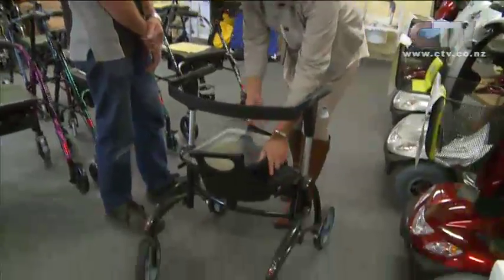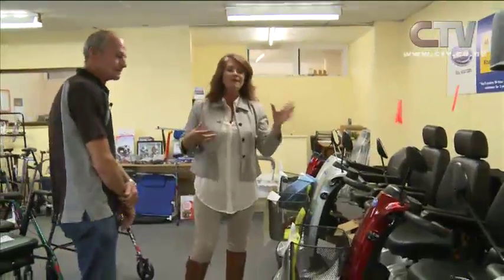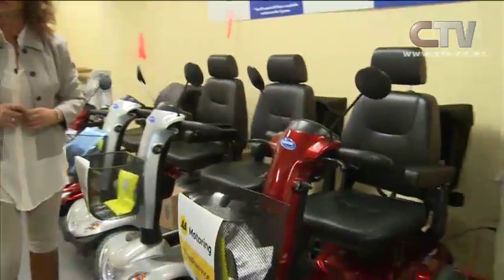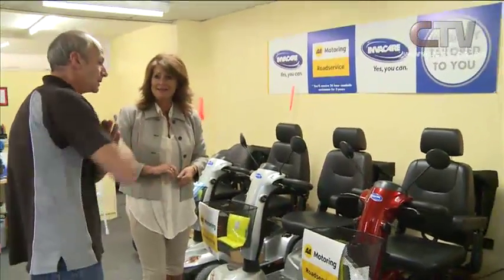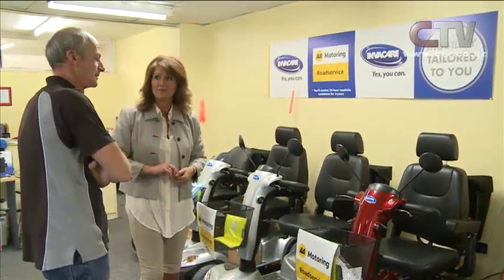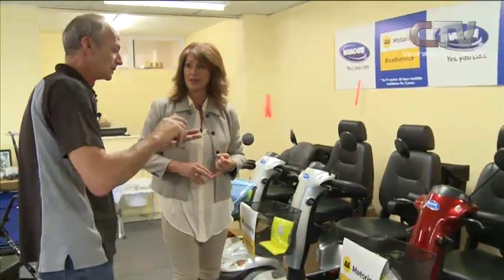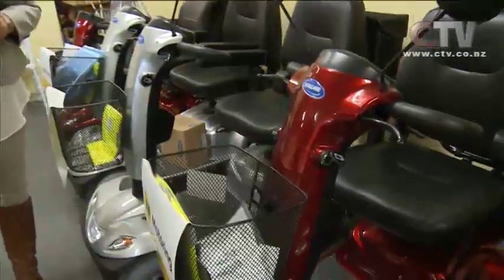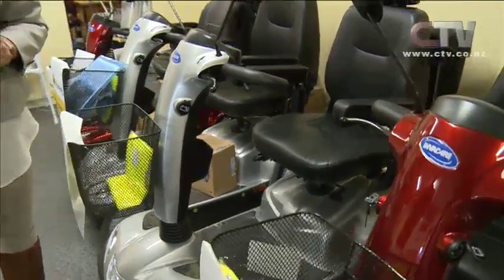I can hear the phone starting to ring already. Let's talk about the gorgeous scooters as well. Fantastic bargain on these ones, I believe. Actually, prices are going up because of the dollar, but they've decided they'll pay the GST, which is 15%. In some cases that's a lot — a big saving. It still goes with the AA road service, their free service and backup.